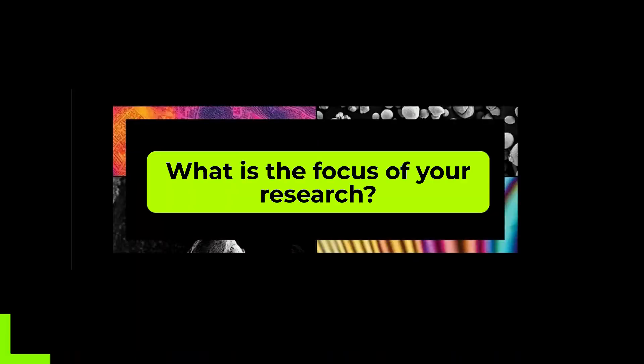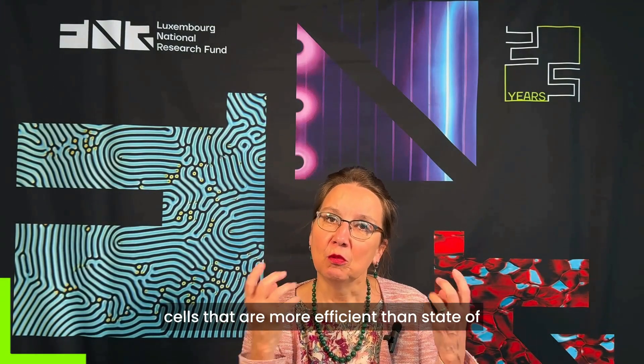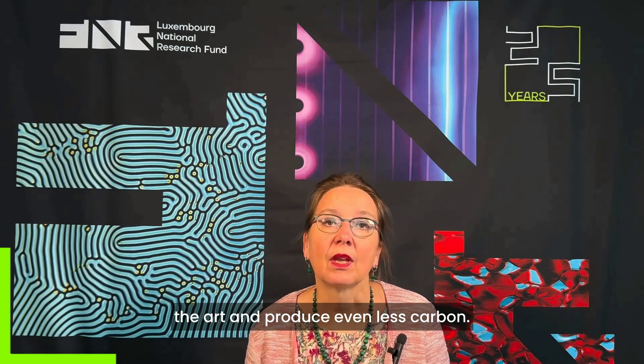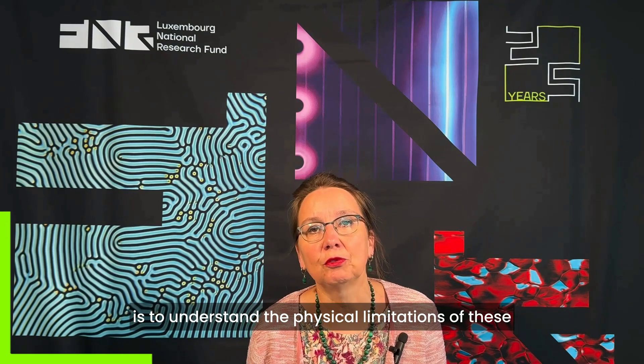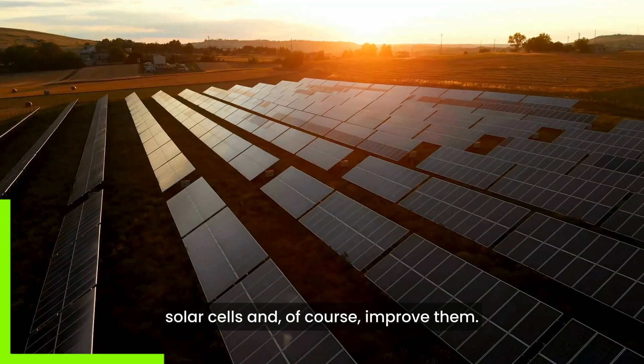Hello, I'm Susanne Siebentwit and I've been a researcher in Luxembourg since 2007. We work on the next generation of solar cells that are more efficient than state-of-the-art and produce even less carbon. One of the goals of our research is to understand the physical limitations of these solar cells and of course improve them.